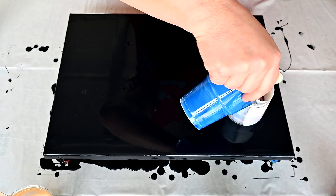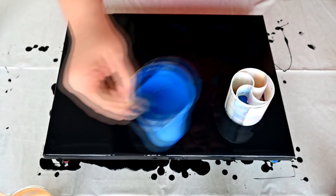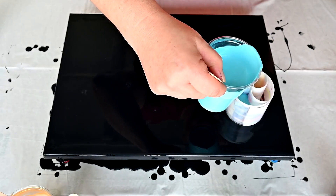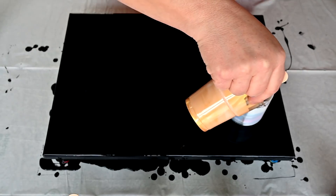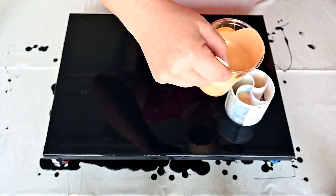I will go with the green blue next — and this Pebeo Iridescent Blue Green — and 24 karat gold.